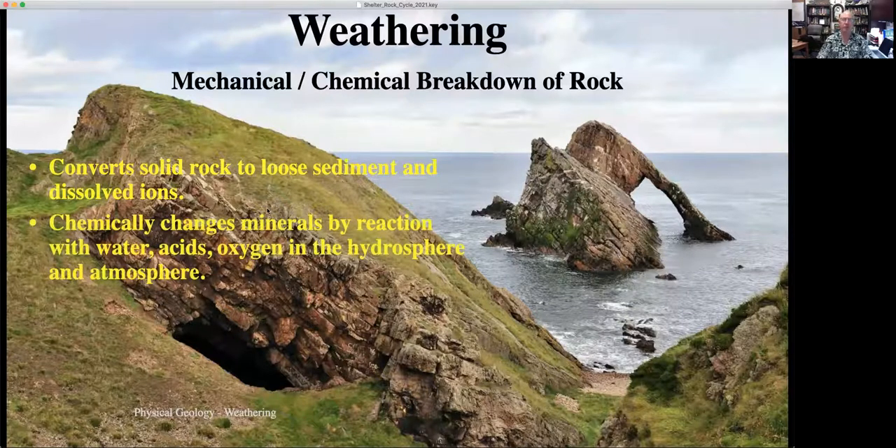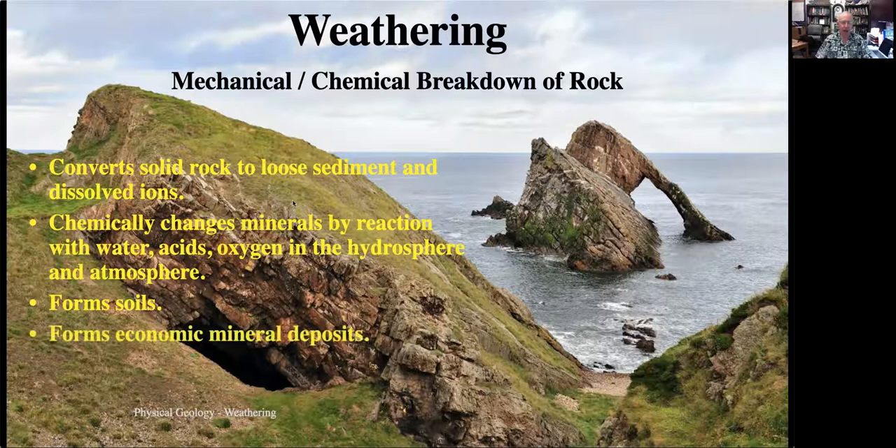Weathering chemically changes the minerals in the rock because in the presence of water and atmospheric gases, minerals undergo chemical reactions and transform into different minerals. This process forms soils, without which life on Earth would be impossible — soils are what anchor the biosphere. Weathering is also important for humans because it forms certain kinds of economic mineral deposits; for example, we rely on weathering to produce aluminum ore. We really wouldn't have access to aluminum metal if it weren't for the weathering that concentrates aluminum in soils on the surface of the Earth.